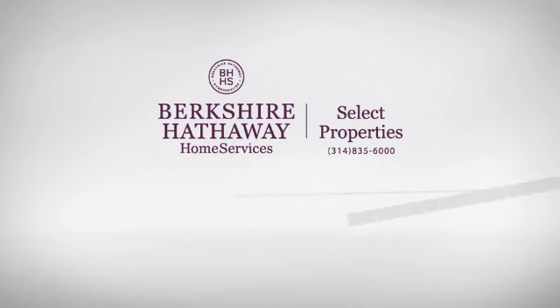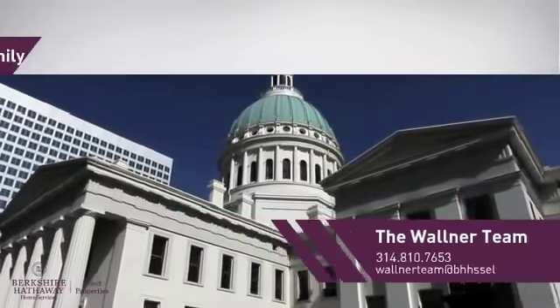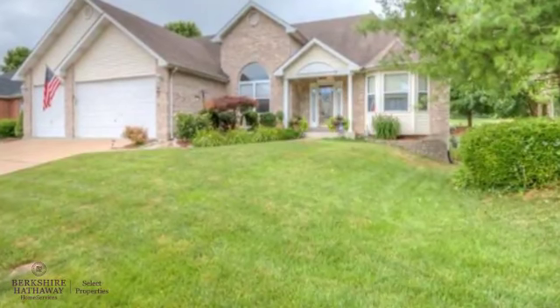At Berkshire Hathaway Home Services, you'll find a wide selection of listings. This video is brought to you by your real estate agent. This home is a great choice for those looking for comfort, convenience, and the privacy of their own home.